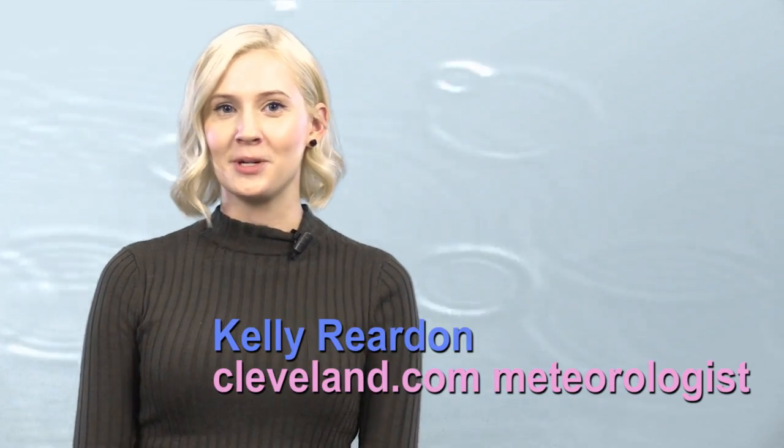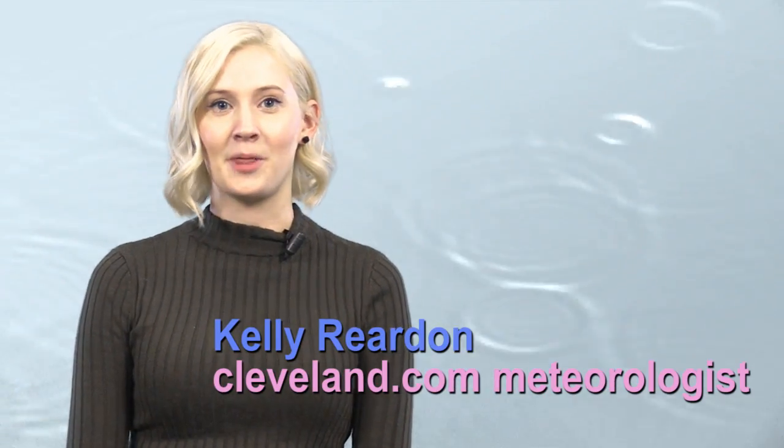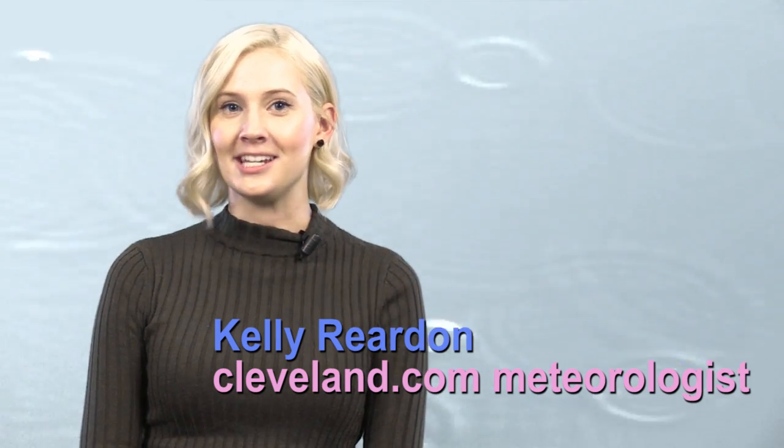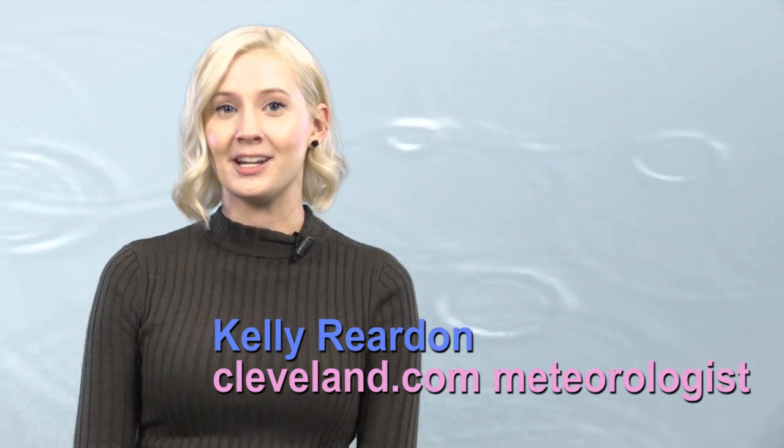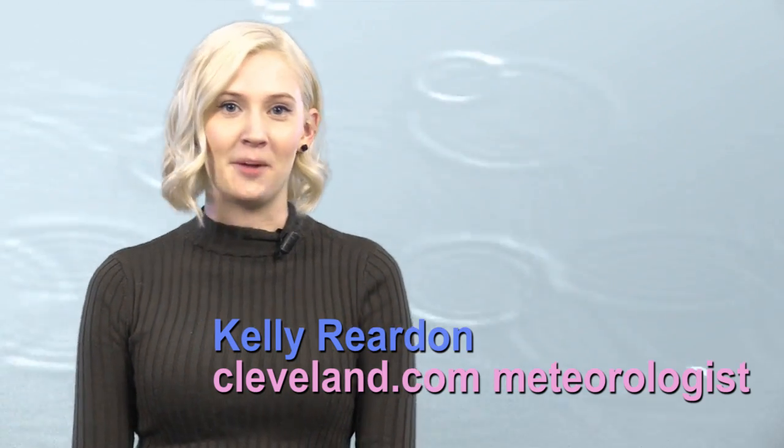Rain and snow can be tricky to predict, and there's nothing worse than being caught without the right gear. Luckily, there's an easy way to tell what's coming. I'm Cleveland.com's meteorologist Kelly Reardon, and I'm going to teach you how to read a Doppler radar. With these tips and tricks, you'll be able to easily see bad weather on the horizon. This week on the radar: Radar 101.